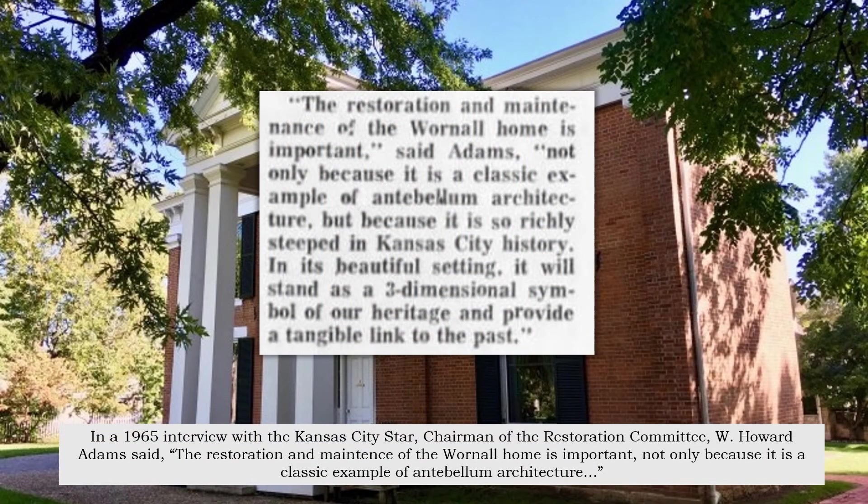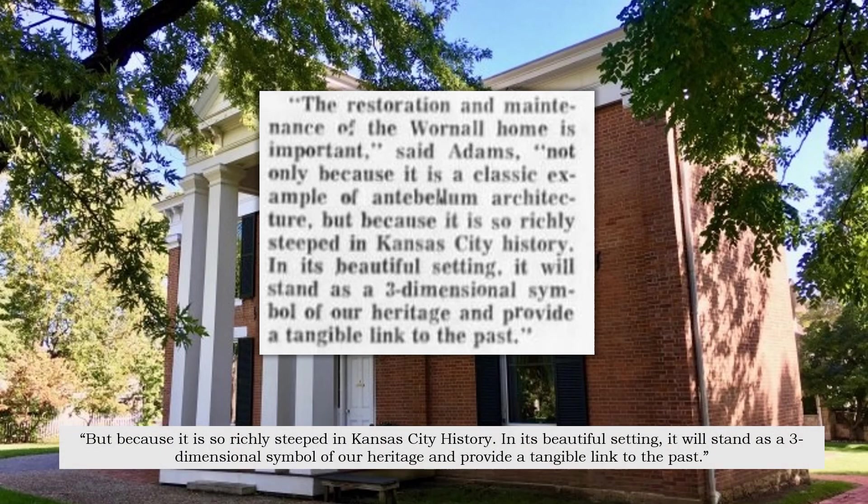In a 1965 interview with the Kansas City Star, Chairman of the Restoration Committee W. Howard Adams said, "The restoration and maintenance of the Warnell home is important, not only because it is a classic example of antebellum architecture, but because it is so richly steeped in Kansas City history. In its beautiful setting, it will stand as a three-dimensional symbol of our heritage and provide a tangible link to the past."